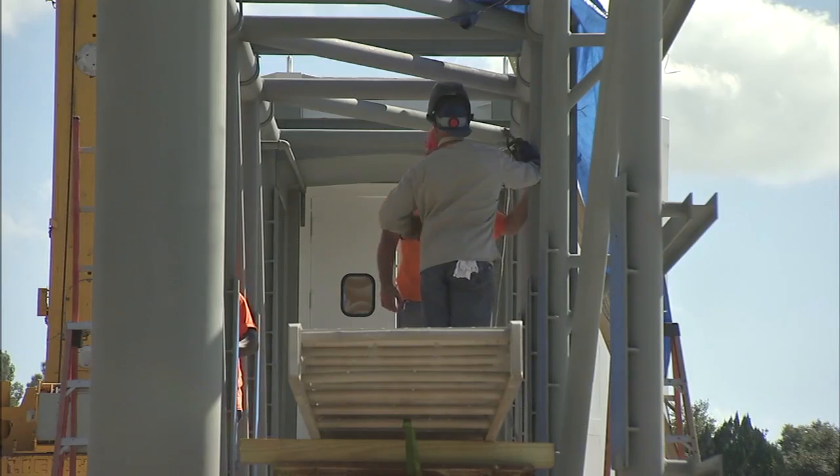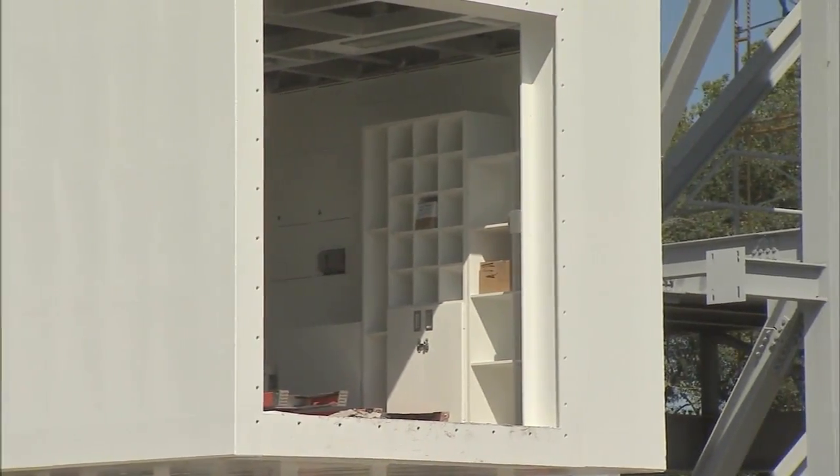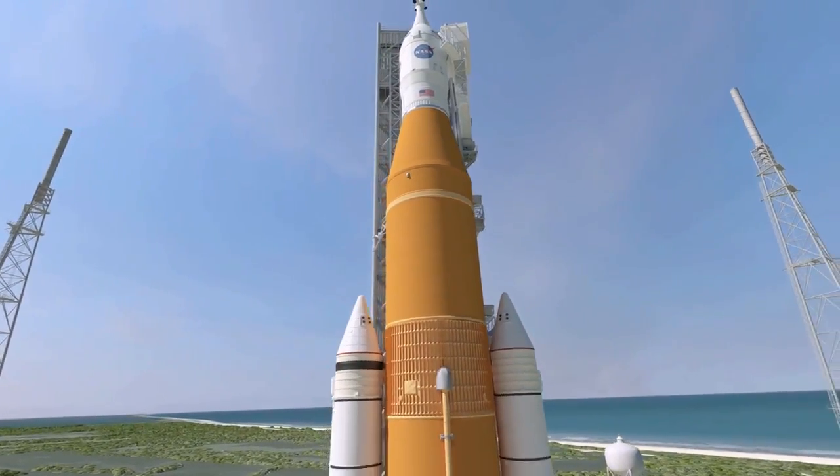The two components will be tested extensively before being trucked to Cape Canaveral and installed onto the crew access tower in the summer of 2016.